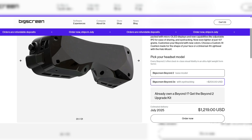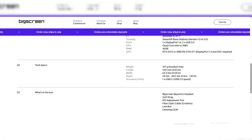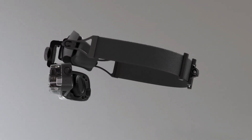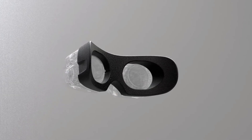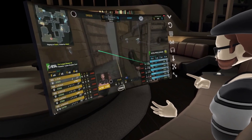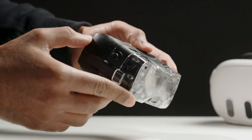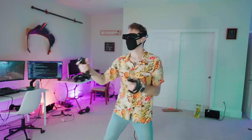The Big Screen Beyond 2 is currently priced at $1,019 for the base model and $1,219 for the eye-tracking Beyond 2E model. Shipping is expected to start in July 2025, and pre-orders are already available. The price point places the Beyond 2 in the mid-to-high range of the VR headset market, competing with other high-end models like the Meta Quest Pro and Valve Index. Given its performance, lightweight design, and high-quality display, the Beyond 2 is worth considering for VR enthusiasts who prioritize visual quality and immersive experiences. While it's not a standalone device and requires a PC connection, the clarity offered by the Micro OLED displays and the potential of eye tracking in the Beyond 2E make it a solid choice for top-tier VR.